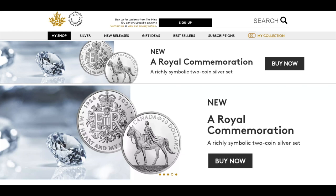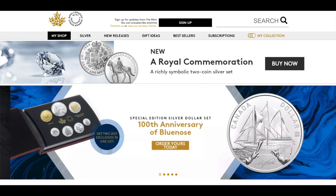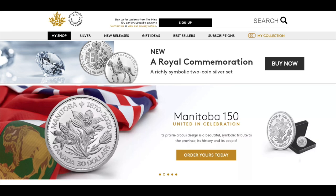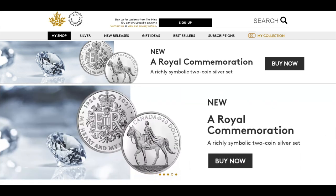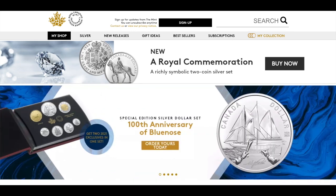Hey everyone, CPM here. Welcome back to my channel. Today I'm going to go through the new product release from the Royal Canadian Mint for the month of May 2021. For those of you joining me for the very first time, this is a video I do monthly, usually towards the end of the month, to showcase new products coming out for the month ahead. Please sit back and relax — do excuse my scratchy voice, I'm recovering from a flu.